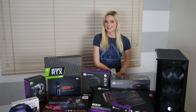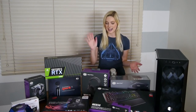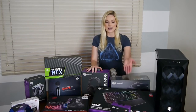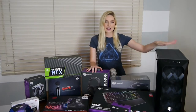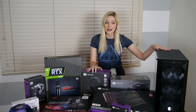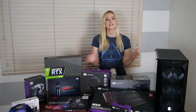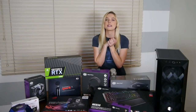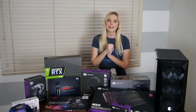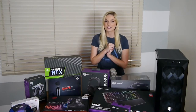I'd also like to thank Cooler Master. Cooler Master has provided a number of goodies for us here today including their MH 670 brand new gaming headset, a mouse, keyboard, and this beautiful case. It is brand new and they sent it to me. I feel so honored and so excited to share it with you guys. The links for all of these amazing companies are in the description below so please do give them a look — they are awesome.